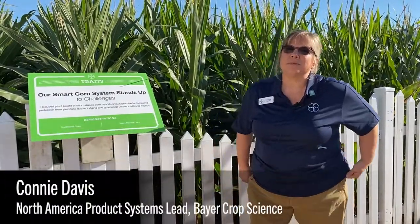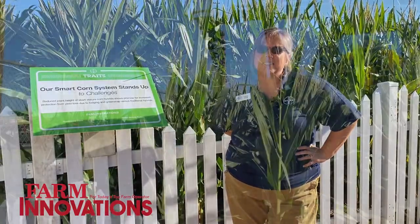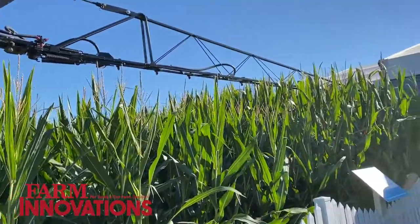Hi, I'm Connie Davis with Bayer Crop Science. I'm the North America product systems lead and I work on the short corn systems team. I have a team of breeders and scientists across the Corn Belt in the U.S. that supports our commercial team with our smart corn systems launch.